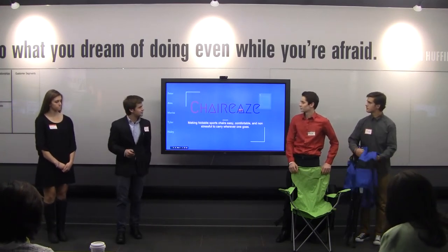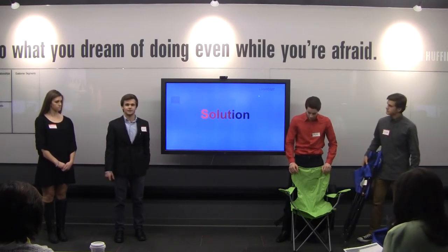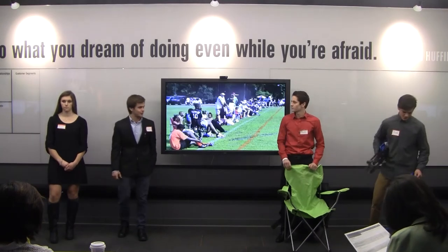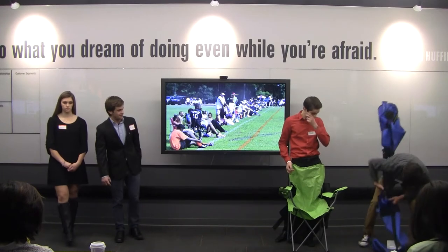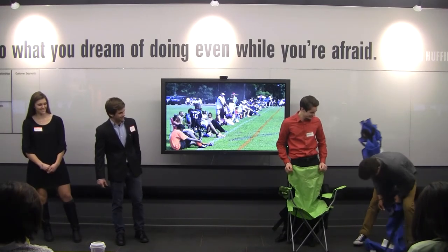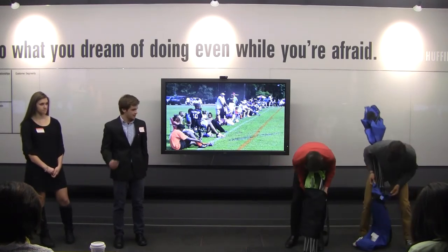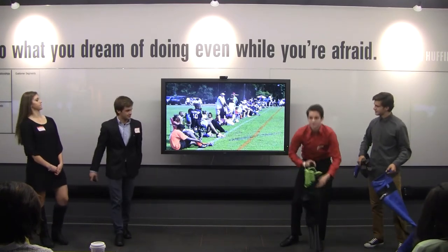The inspiration for our product came after my soccer game. I went over to the parents' side and saw a group of people struggling with their camping chairs. Looking in their eyes, they were just so sad. I felt so bad — everybody's just trying to have a good time. So I said, I'm going to solve your problem. That's where Cherries comes in.